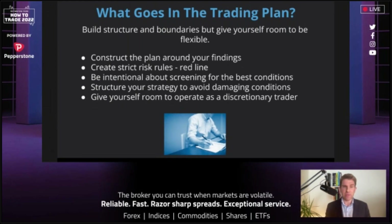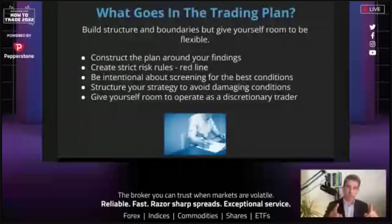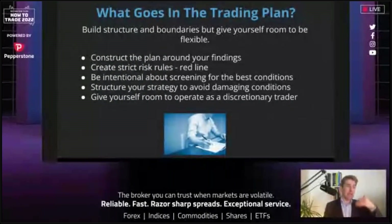My overarching approach: a very personal trading plan. I like to build structure and boundaries that are non-negotiable, but give myself room to be flexible. Construct the plan around your findings — for example, trading the open on mean reversion or opening drive plays, or swing trading US equities around earnings season. Then create strict risk rules — the red line I will not break. If you break risk rules, what chance do you have of moving forward? As retail traders at home, we don't have a risk manager tapping our shoulder.